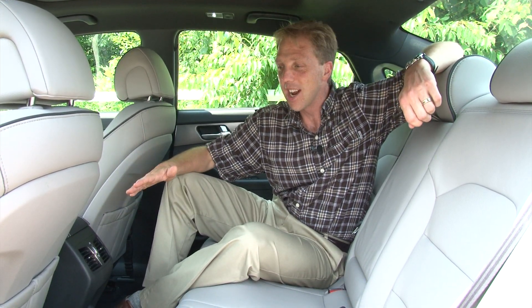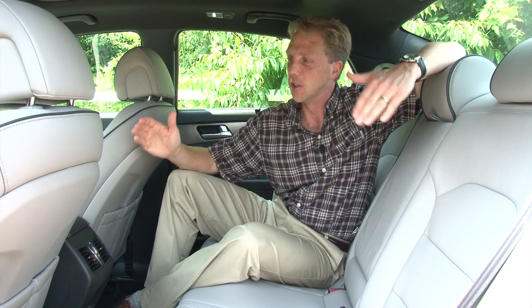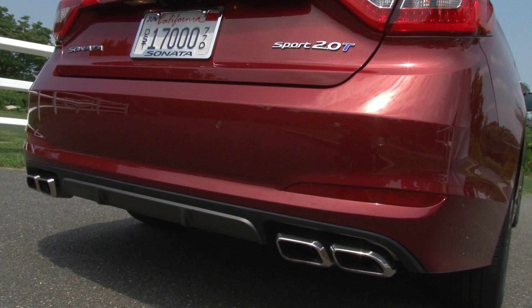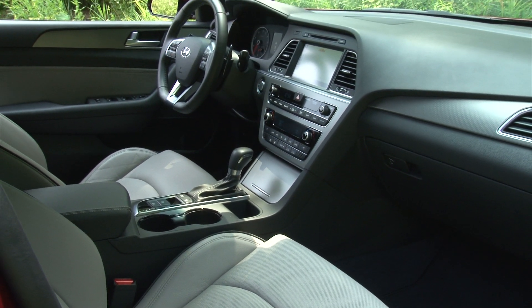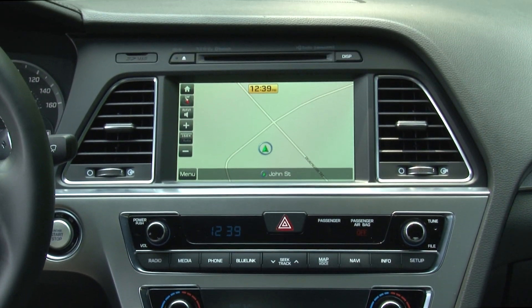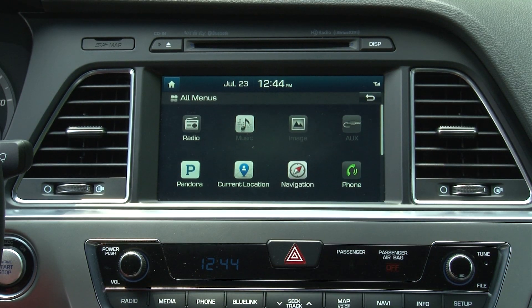Who doesn't want more rear legroom in their family sedan? This Sonata has actually grown out of its midsize classification into a full-blown large car, with its bigger back seat while maintaining its super-sized trunk. The new Sonata is longer, wider, taller, and heavier than the outgoing car. A reimagining of the interior is another area where the Sonata takes a big leap forward, with a new center stack layout, simplified controls, and of course lots of new features, all executed with greater quality.